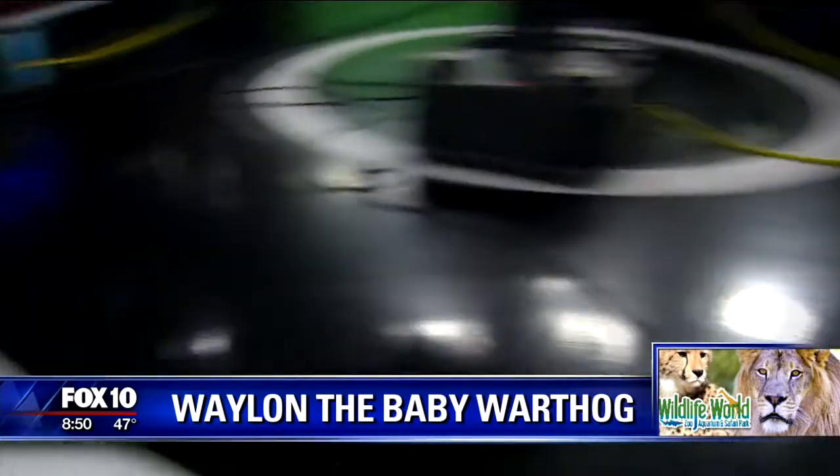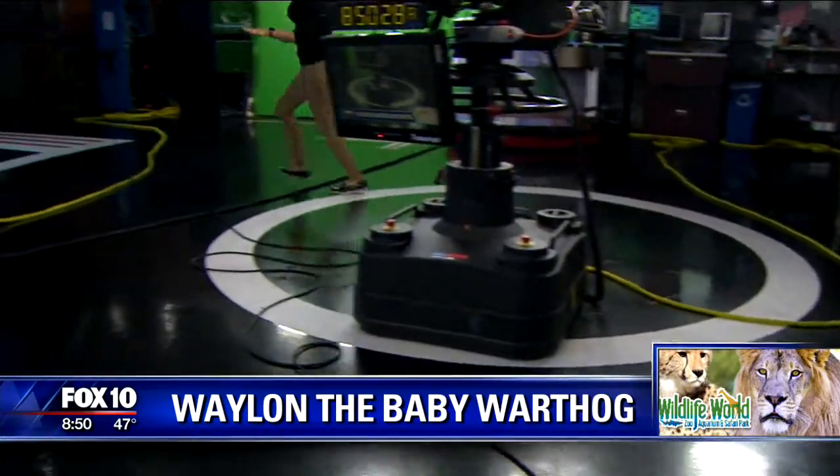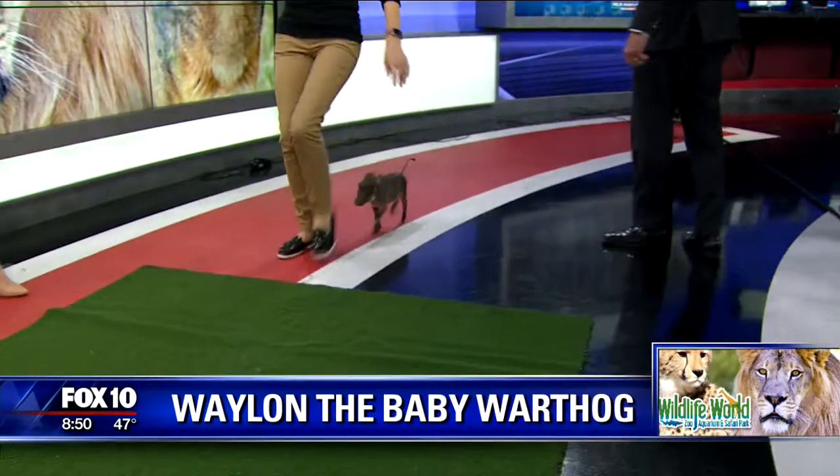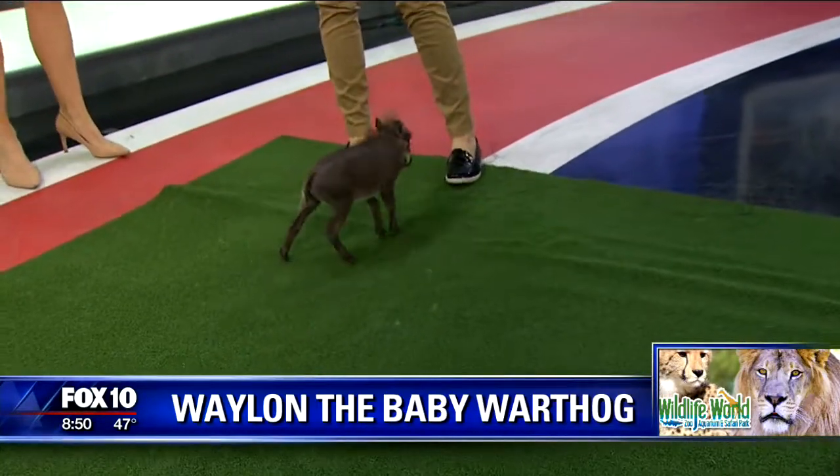Go, Waylon! And when warthogs run, their little tails stick straight up in the air like little flags. Oh, looks like he wants more!